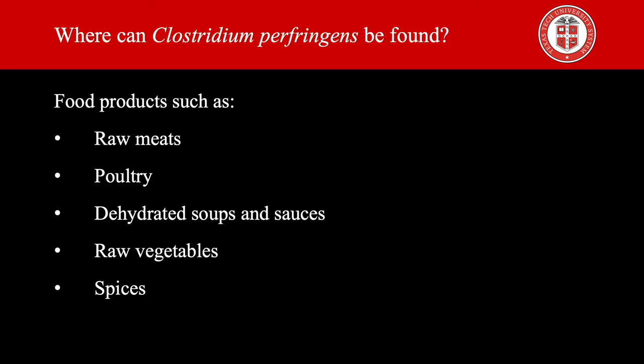Clostridium perfringens can be found in raw meats, poultry, dehydrated soups and sauces, raw vegetables, and spices. When these are cooked and held without maintaining adequate heating or refrigeration before serving, risks arise. The spores of some strains are resistant to temperatures as high as 100 degrees Celsius for more than one hour. The oxygen level may be sufficiently reduced during cooking to permit growth, and spores that survive cooking may germinate and grow rapidly in food that is inadequately refrigerated after cooking.